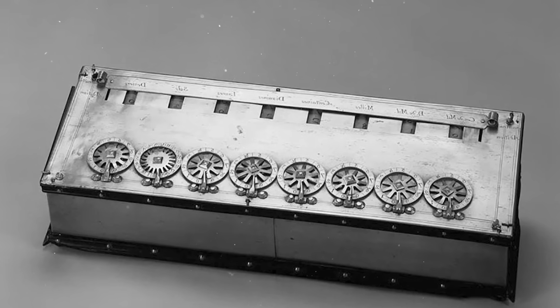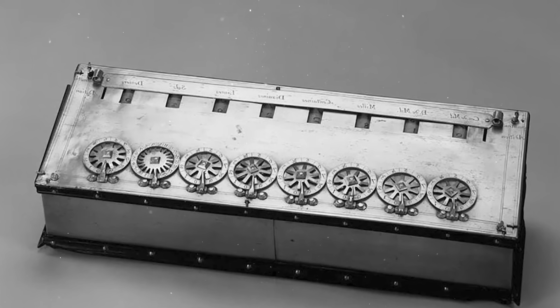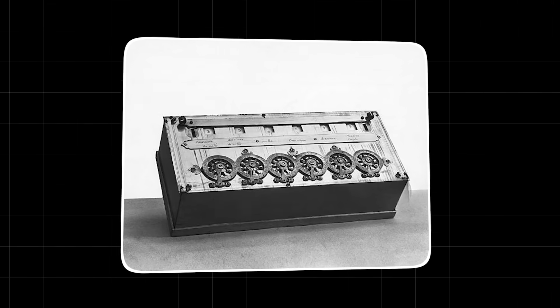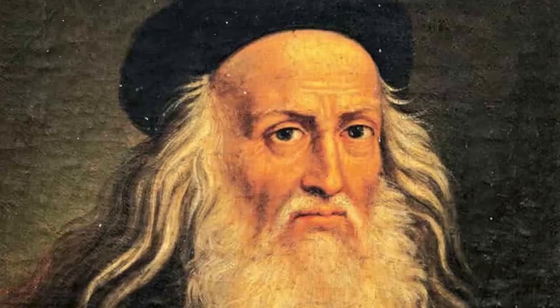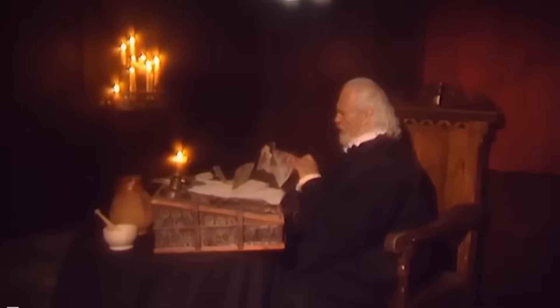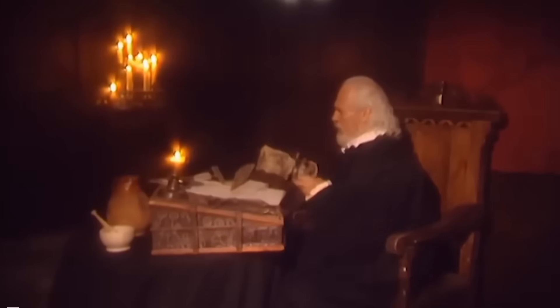He knew which ideas were safe to share and which were best kept hidden in the mirrored obscurity of his notebooks. The calculator may have been one of his forbidden creations, not because it was evil, but because it was too revolutionary for the world to handle. He may have decided that humanity wasn't ready for it and that the personal risk was simply too great. He designed the future, but then he locked it away.